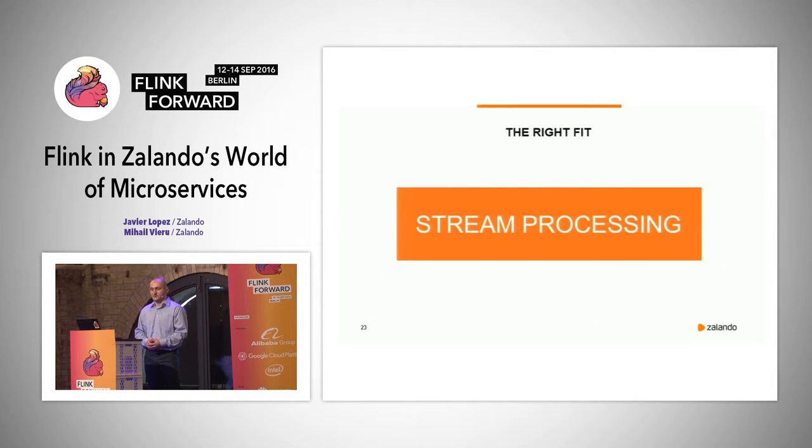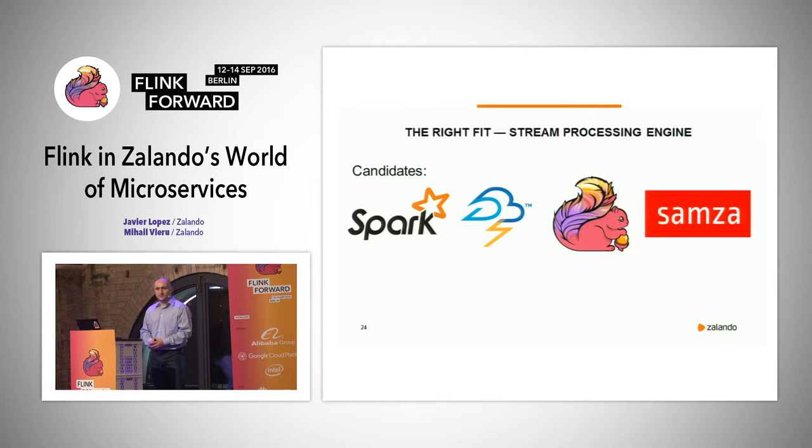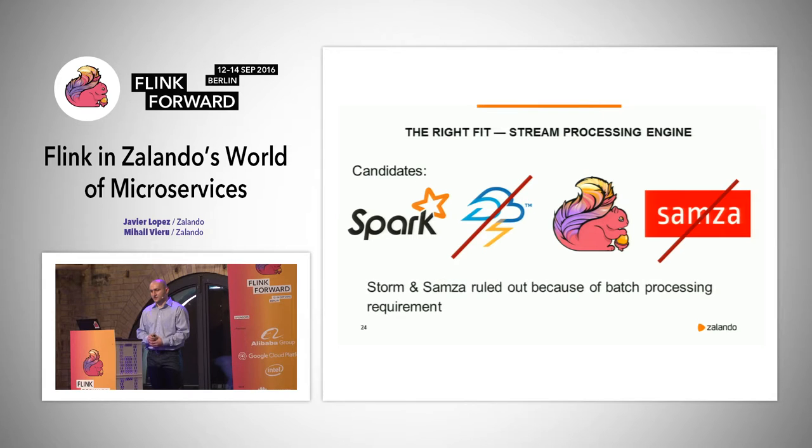Our answer to these opportunities is stream processing. On our journey, we first evaluated some stream processing frameworks: Spark, Storm, Flink, and Samza. We decided we also wanted batch processing capability, so we excluded Storm and Samza. That left Spark and Flink as direct competitors. For those, we built POCs for our use cases and did a qualitative and quantitative evaluation.